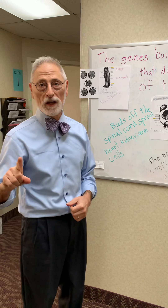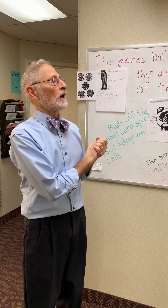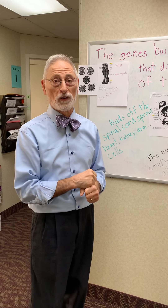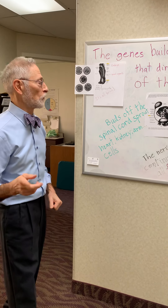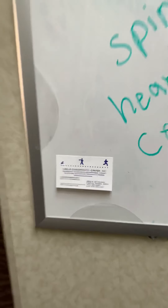The follow-up video to this is on chiropractic lifestyle, where we will talk about other potential ways things interfere with the normal capability of the nervous system. Feel free to visit our website and call us anytime with any questions. Circle Chiropractic Center — thank you very much.